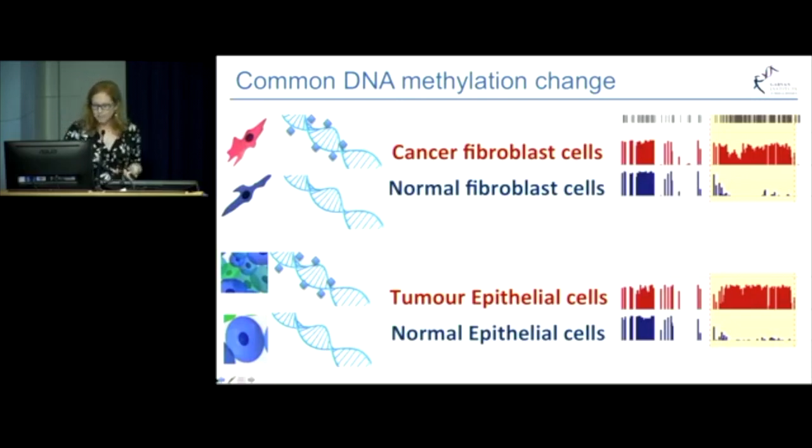So, in prostate cancer, as well as the epithelial cells, the fibroblast cells are also changing their shape and organisation, and accordingly, their epigenetics. Over several years of work, we've been able to look at the DNA methylation of each of these four different cell types, and found other locations in the DNA that show changes in DNA methylation in the cancer fibroblasts, as well as the tumour epithelial cells. You can see here that in the two cancerous cell types in red, there's much higher methylation than in the normal fibroblast and epithelial cells in blue.